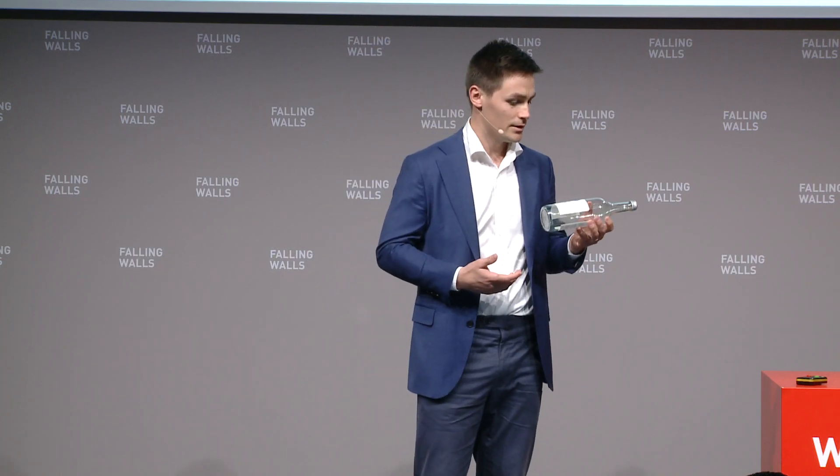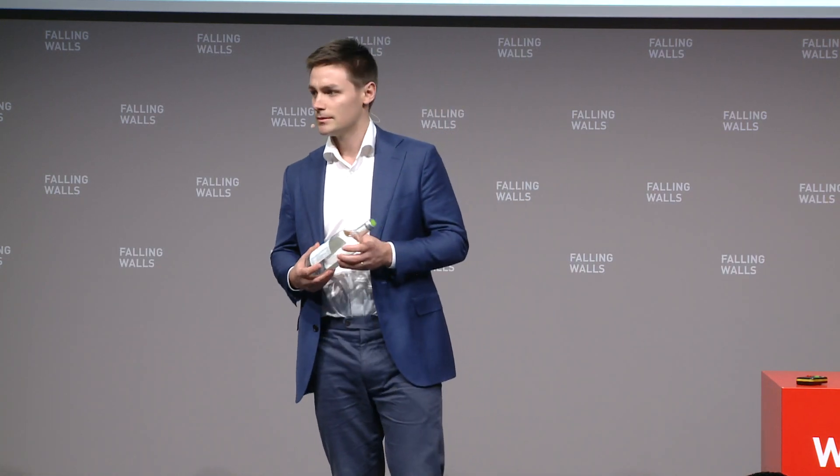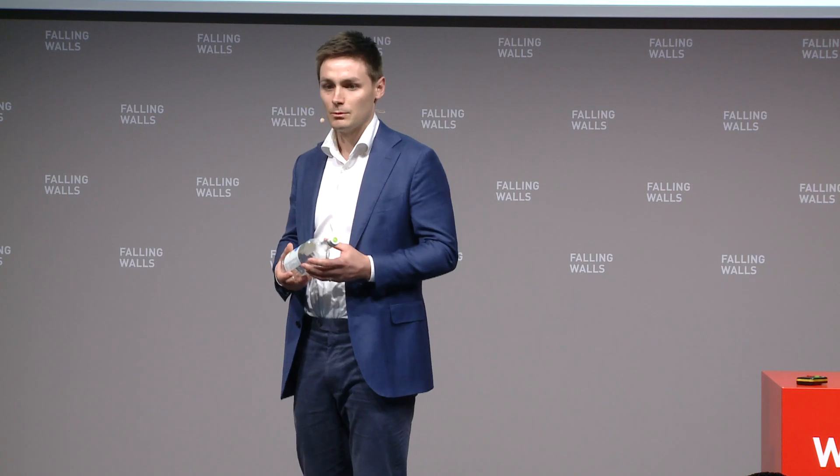Sure, it takes a lot of energy to make it in the first place, but once it's made, it's in theory infinitely recyclable and, compared to plastics, relatively non-polluting.